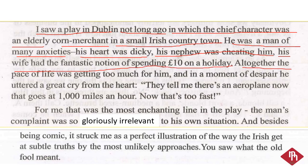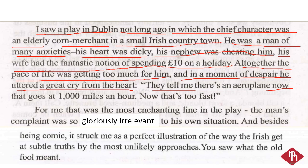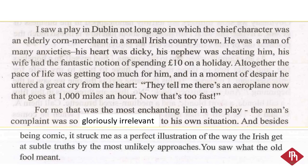The pace of life was getting too much for him, and in a moment of despair, he uttered a great cry from the heart: 'They tell me there is an aeroplane now that goes at 1000 miles an hour. Now that's too fast.'